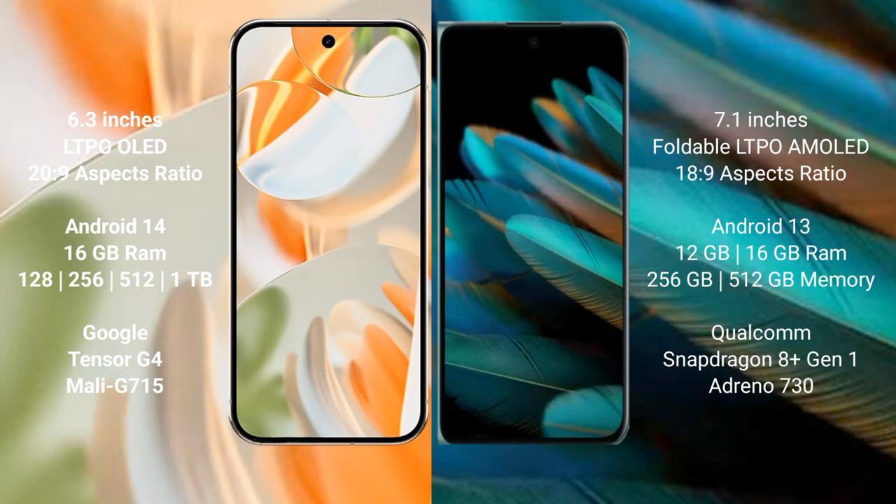Google Pixel 9 Pro runs on the Android 14 operating system. OPPO Find N2 runs on the Android 13 operating system.